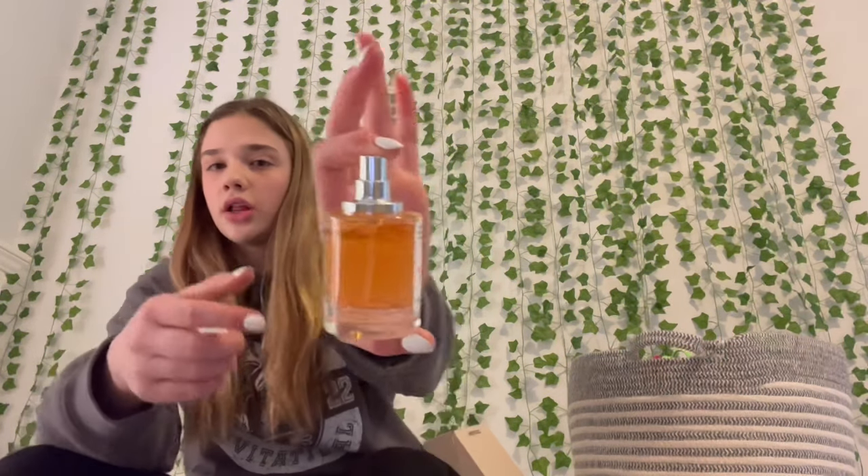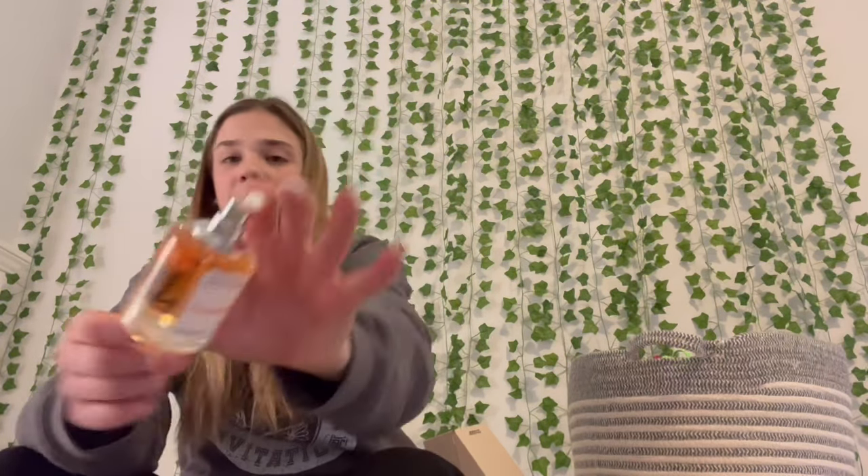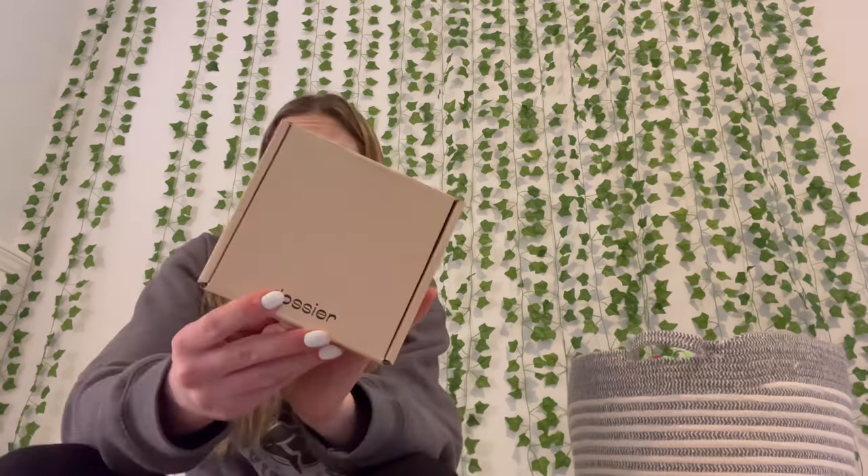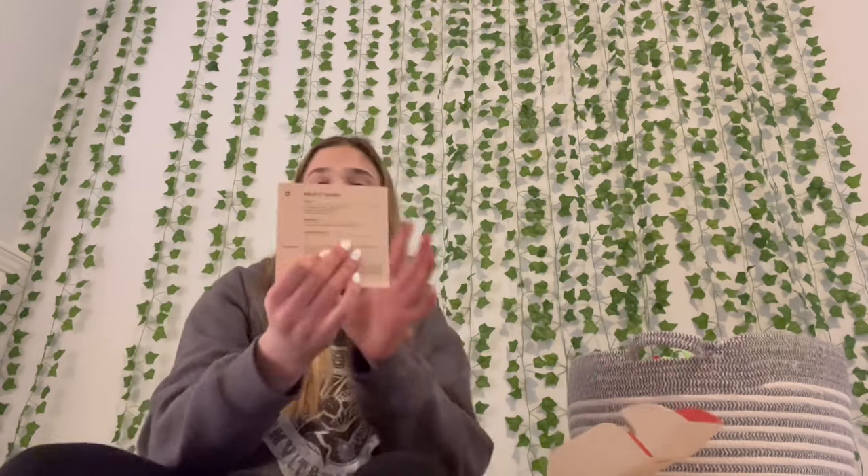This one smells very sweet but has a little bit of a musky undertone — I'm assuming that's the musk. It's a really dark color, definitely darker than any other perfume I've gotten from them. It literally smells exactly like marshmallows. The second one is called Fruity Honey.